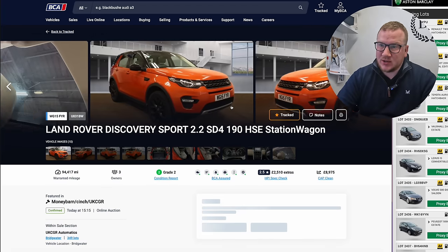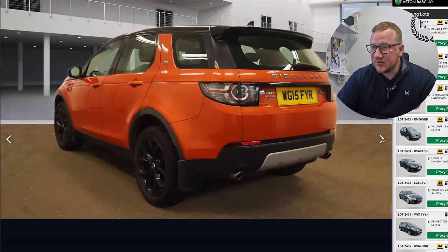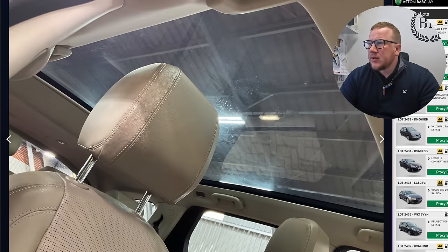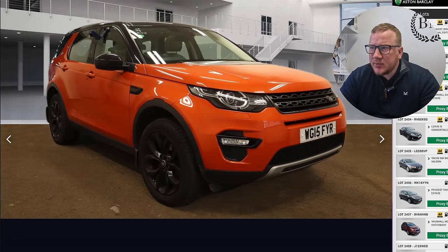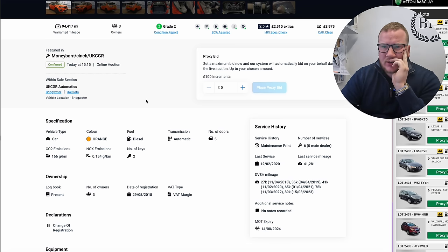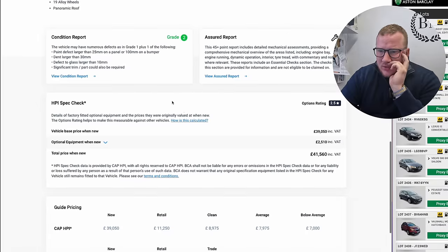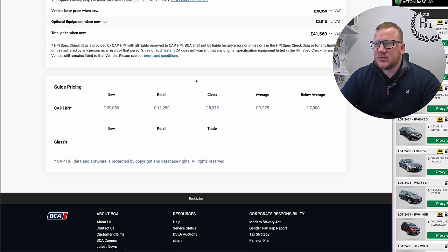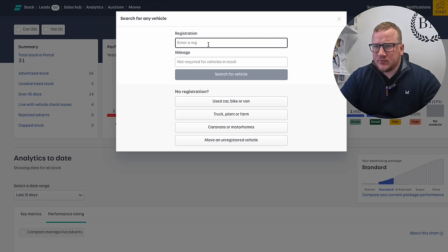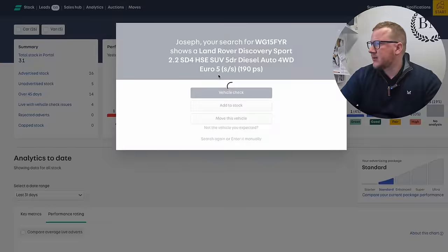I really like this Bridgewater sale — it's just up the road. Look at this bright orange Disco Sport — some people are going to love it, some are going to hate it, but I think it's freaking cool. It's a seven-seater as well, with nice cream leather, auto, pan roof. Six service history stamps, 94,500 miles, grade two. Retail is being quoted at £11,250, but let me check that myself. Registration WG15 FYR.